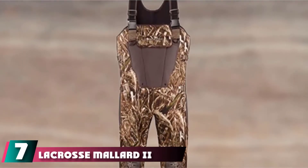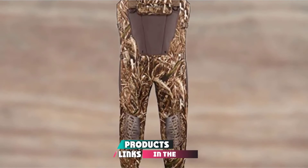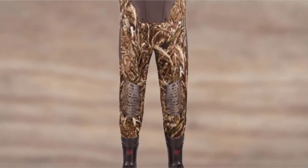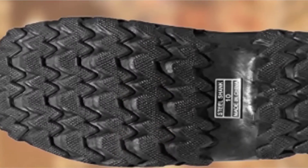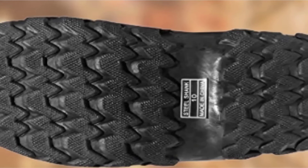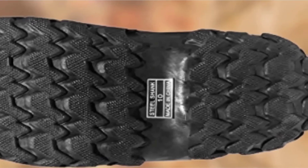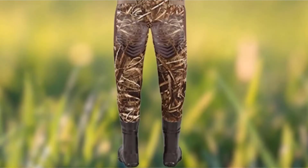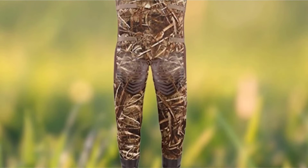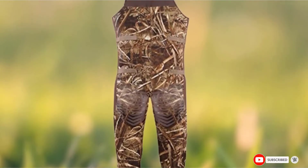Moving on to number 7, the La Crosse Mallard 2 Expandable Wader Pants. If you want waders you can go hunting and fishing in, La Crosse is the brand you want. These aren't in the budget aisle, but they are superior to 99% of what's on the market. You get additional chest space — up to 16 inches — for maneuverability without messing with the contoured fit. Between the slightly adjustable shoulder harness, the comfortable neoprene construction, and the lightweight knee padding, you'll feel like you're in a second set of skin. This full boot design feels like someone took a pair of high-quality rain boots and sewed them on, and you'll be under the full protection of 1000G insulation for use in cold weather.